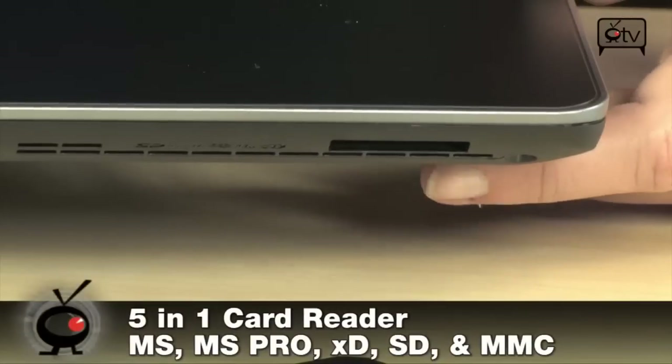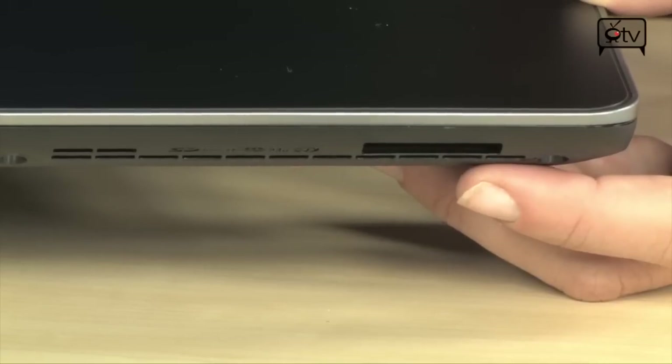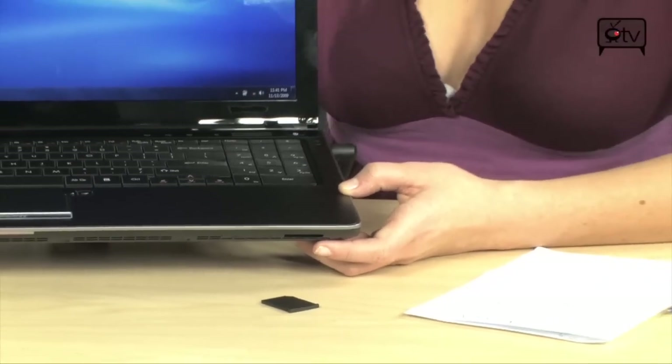Along the front you'll see this is your multi card reader. This supports your SD, XD, memory stick, memory stick pro, and MMC cards — straight from your digital camera into this card reader. You can easily upload all of your movies and photos from vacations, and put them on Facebook.